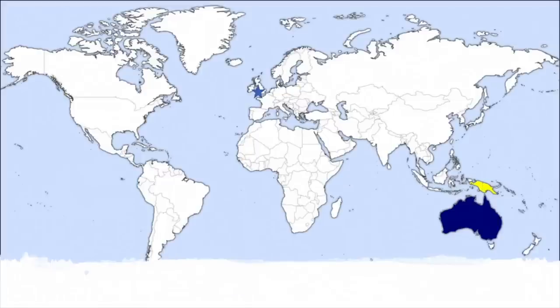Bowerbirds are only found in Australia and New Guinea, seen in the bottom right hand side of this map. Australia is shown in blue and New Guinea is shown in yellow and as you can see it's a long, long way from the UK.